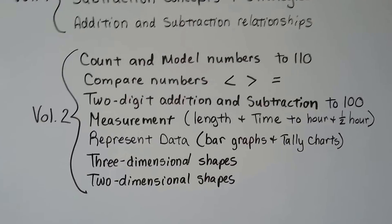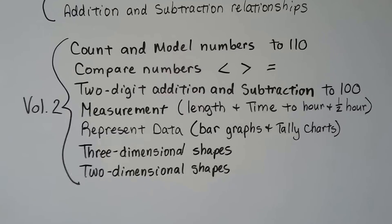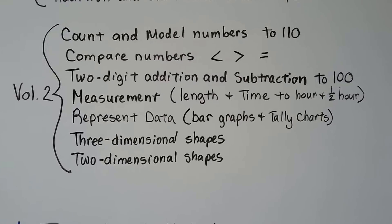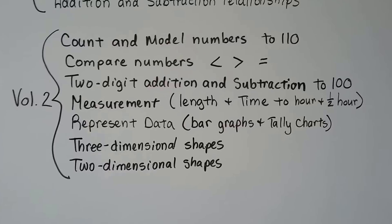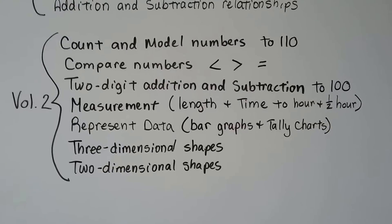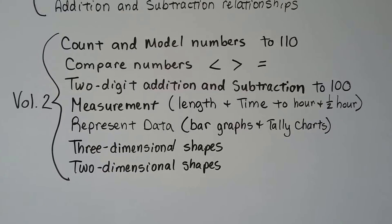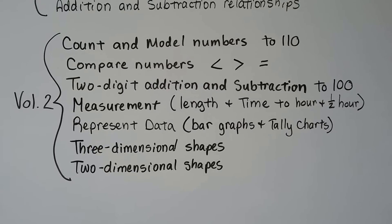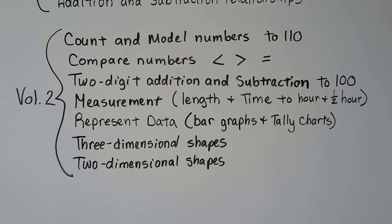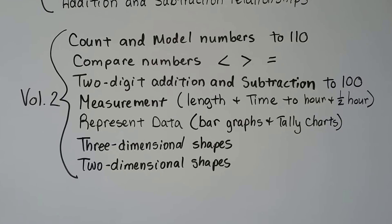In Volume 2, we're going to learn how to count and model numbers to 110, compare numbers with less than, greater than, or equal to signs, and two-digit addition and subtraction to 100. We'll talk about measurement, length, and time to the hour and half hour — we'll get into minutes in 2nd grade. We'll also learn how to represent data with bar graphs and tally charts, and explore three-dimensional shapes like cubes and cones, and two-dimensional shapes like circles, triangles, and squares.